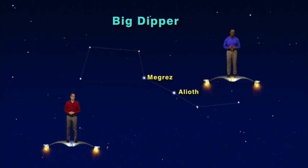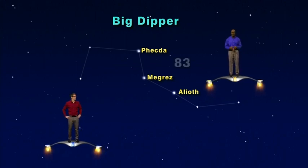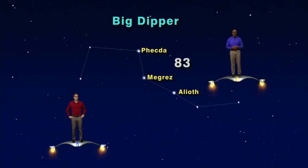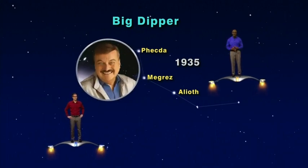Alioth, the first star in the handle of the Big Dipper, and Phecda, a star at the base of the spoon, are both about 83 light years away. So when we look at Alioth and Phecda tonight, we see the light that left those stars in 1935 — three years before our favorite stargazer, Jack Horkheimer, was born.